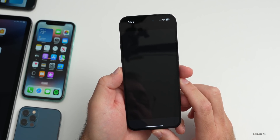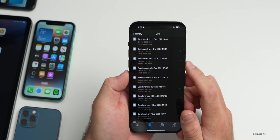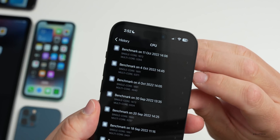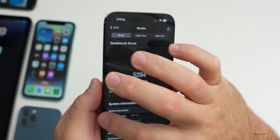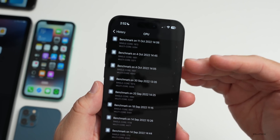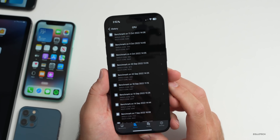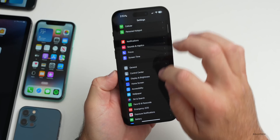As far as benchmarks, I ran Geekbench 5 just to check consistency — it doesn't really tell you overall performance of everything. I ran it right after installing when it was a little warm. I had 1872 for single core and 5294 for multi-core — that's not great right after installing. Typically this improves; I'll run it again later and cover it in a follow-up video this weekend.